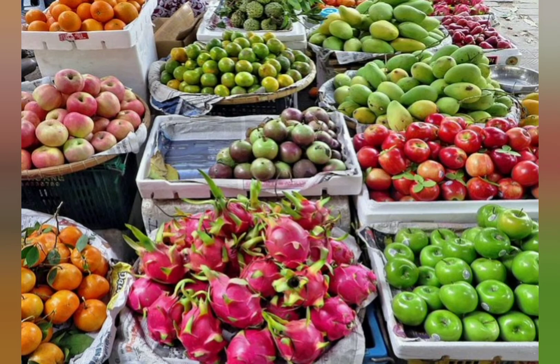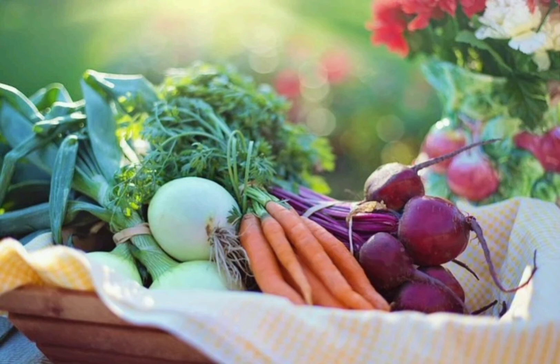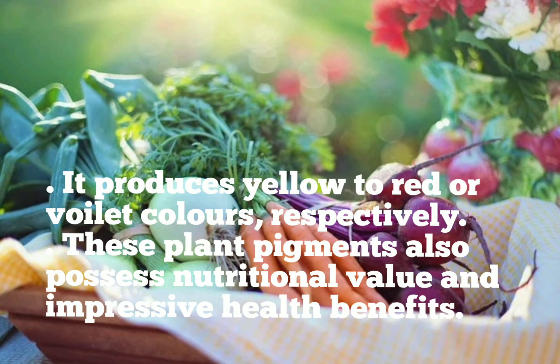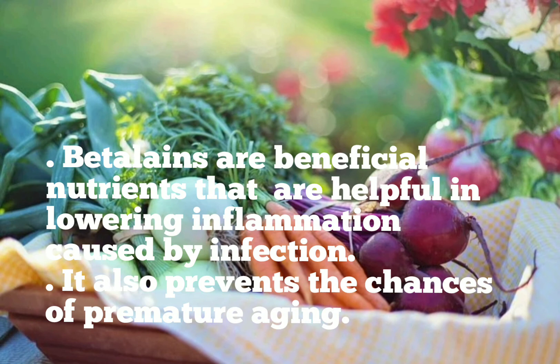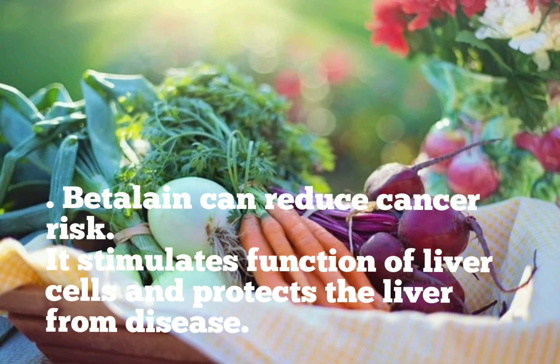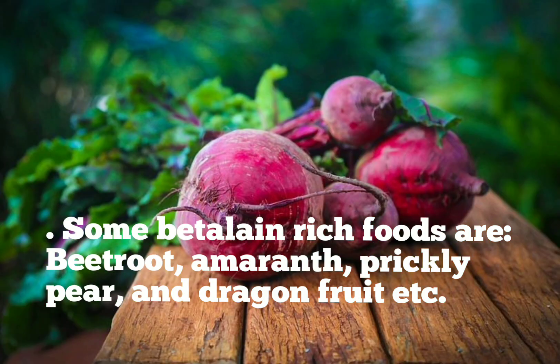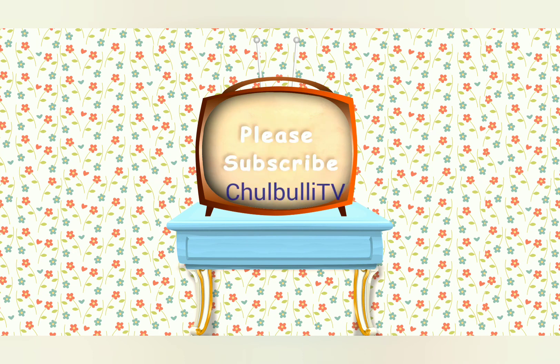Betalains are divided into two classes: the betaxanthins and the betacyanins, producing yellow to red or violet colors respectively. These plant pigments possess nutritional value and impressive health benefits. Betalains are commercially used as a natural color source for various foods due to their nutritional and safety value. They are beneficial nutrients helpful in lowering inflammation caused by infection, and they prevent the chances of premature aging. Betalains can reduce cancer risk, and they stimulate the function of liver cells and protect the liver from disease. Some betalain-rich foods are beetroot, amaranth, prickly pear and dragon fruit.